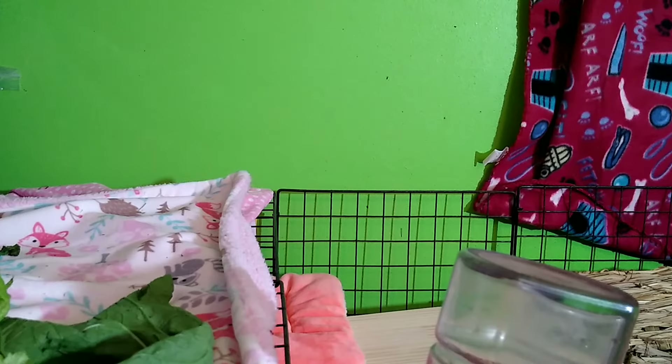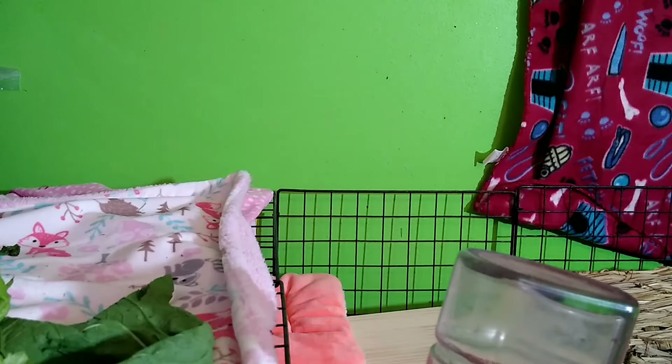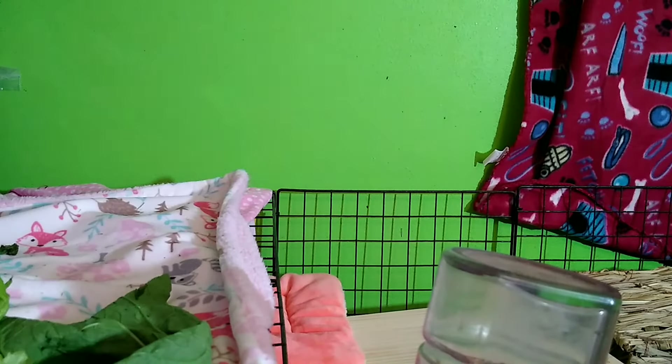Hay balls make me sick. I've seen so many pictures in Facebook groups of guinea pigs getting their head stuck in a hay ball because owners thought it was okay. That also goes for improper hay racks. When I first ordered supplies I got a hay ball, but after more research I realized they're a death trap — straight into the garbage.